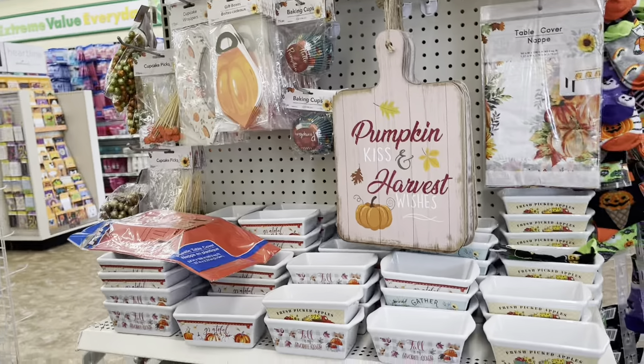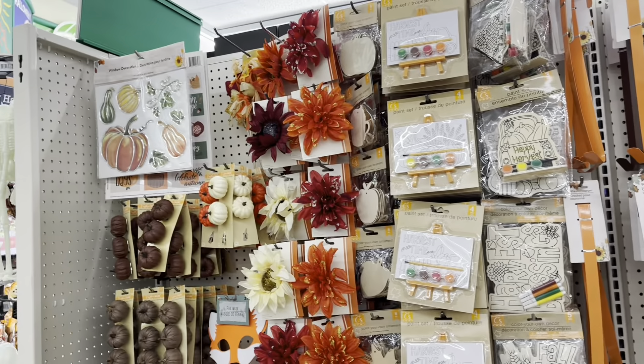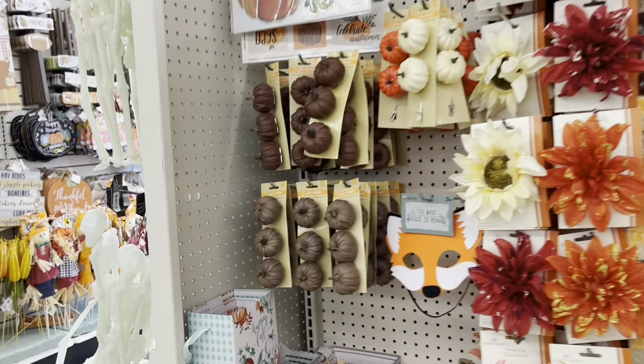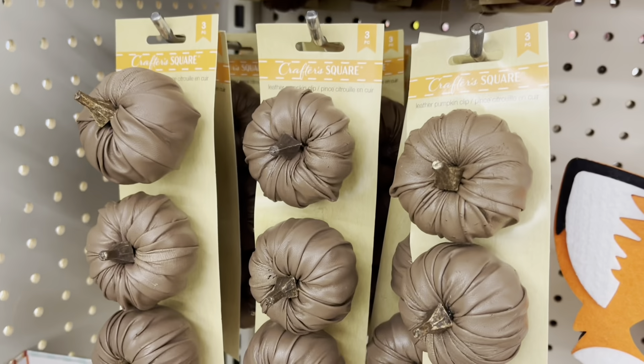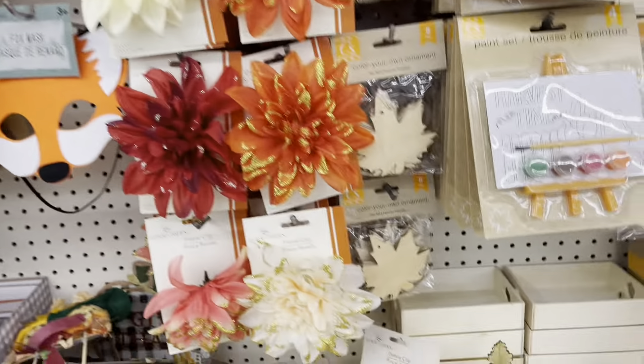I'm trying to be really quiet, as you can tell. How stinking cute. I got the black flowers. I've been watching videos to do the Hocus Pocus. I'm going to get this — Hocus Pocus decorations.